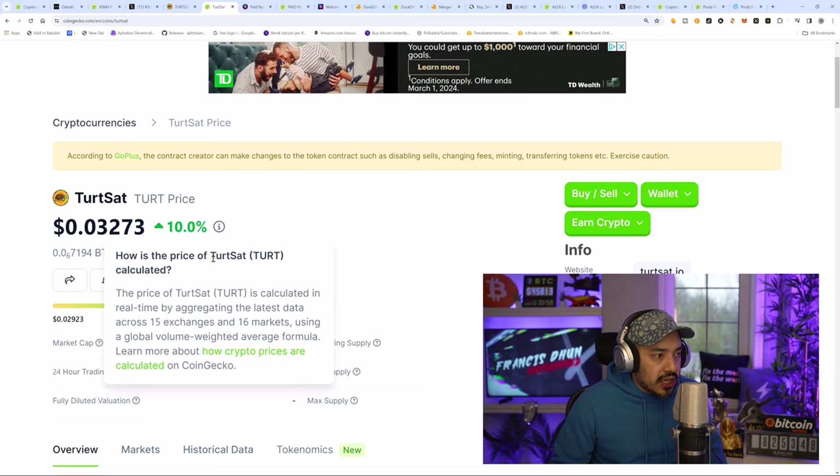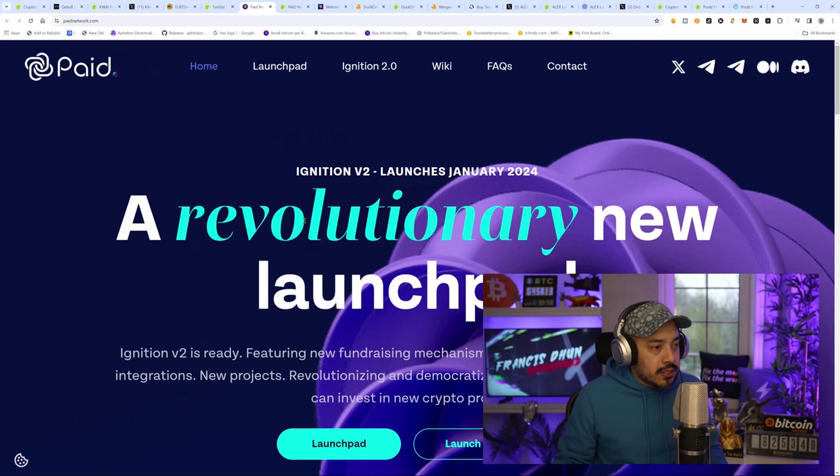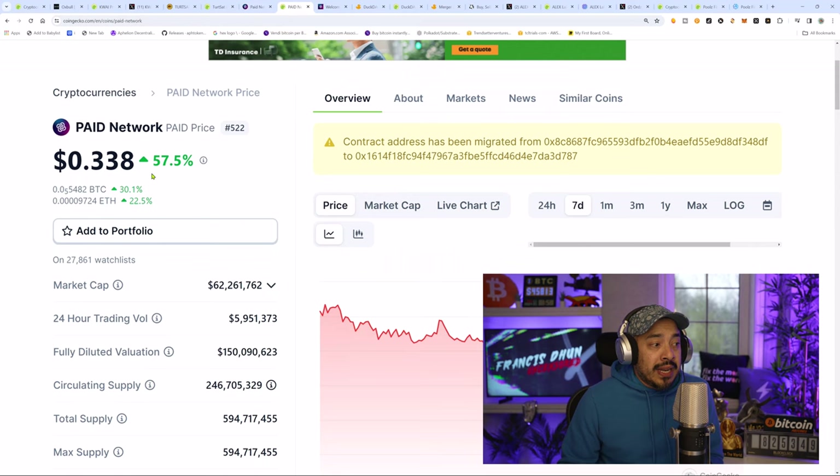Moving on to the next one — we're going to go with Paid Network, Kyle Chasse. If there's one thing we could rely on Kyle Chasse to do, that's to pump Paid. We're coming back here to Paid, and for those who know, this is something we got into in Ethereum DeFi. Paid Network does carry a good reputation in the launchpad space. They do bring tokens on here that moon. Look at this — this thing is on a rip already. When I first saw it, it was about 34% up.